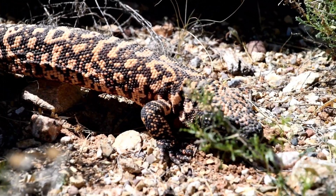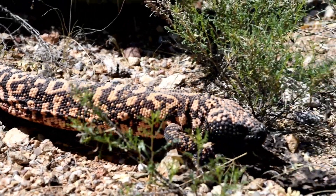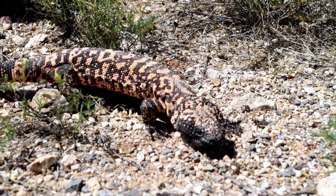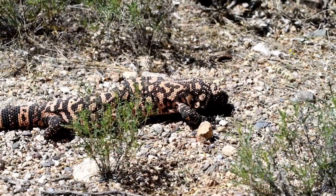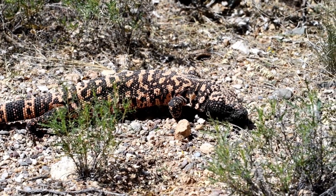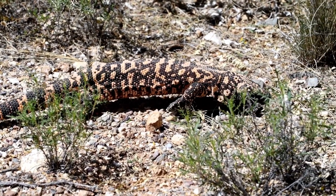Gila monsters and beaded lizards are among the few venomous lizard species in the world. Despite their fearsome reputation, they are slow-moving and rarely aggressive. Their venom is used to subdue prey and has even been studied for its potential medical benefits, including diabetes treatment.